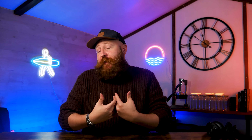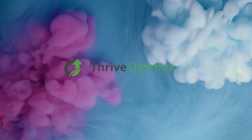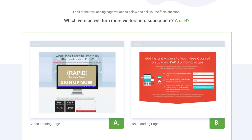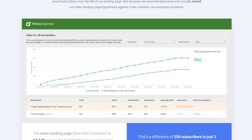We will start with, in our opinion, the best alternative to Google Optimize — because, well, it's better than Google Optimize. We're talking about Thrive Optimize, which is part of the Thrive Theme Suite: a whole host of WordPress plugins all designed to help you increase conversions, generate leads, boost engagement, and even more.